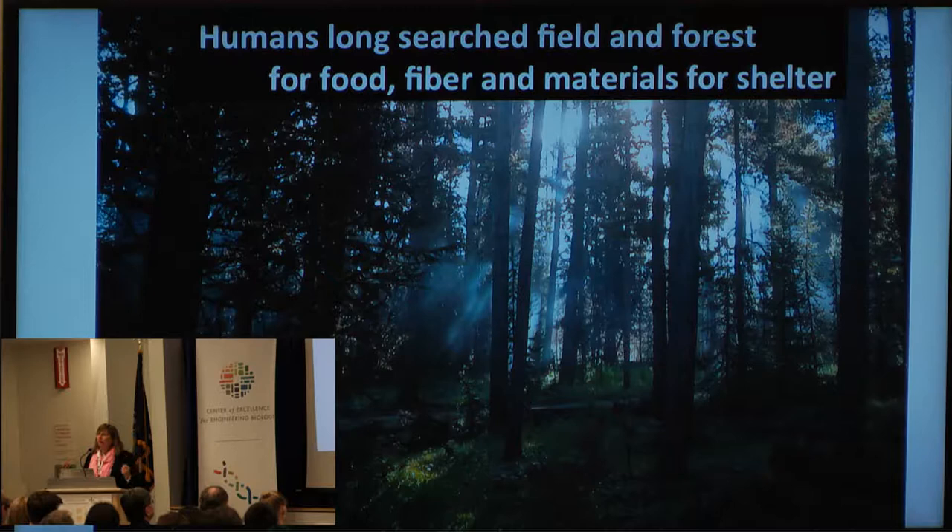Think of how we got to where we are today. Humans have long searched field and forest for food, fiber, and materials for shelters. There's no reason we should do that anymore. We can now design our future to be sustainable. There's no reason — we are technologically able today to grow a house. Literally, let me repeat that: grow a house. We could do that today.